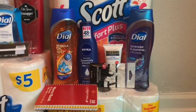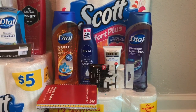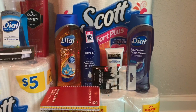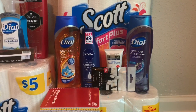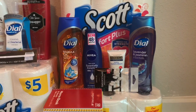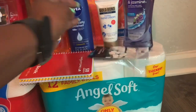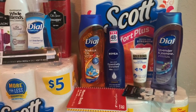I had two Dial body washes priced at $5.29 each, and I had a BOGO Dial coupon. I picked up one Nivea priced at $6.99 — I had a $2 coupon but it did not attach. The Gold Bond was priced at $5.79 and I had a $1.50 coupon. I also got Walgreens eyeshadow applicators as a filler item, priced at about $2.29.